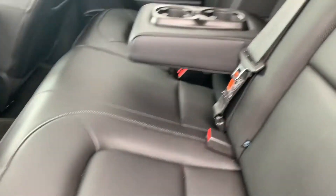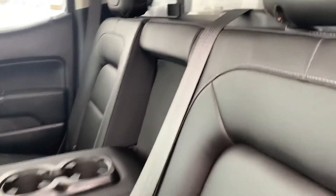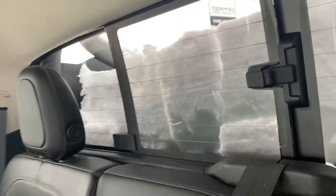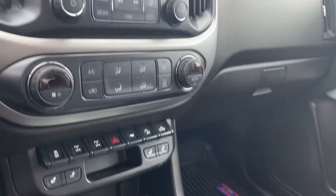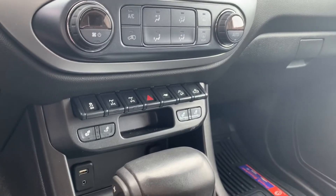Moving on to the interior here for you. The leather looks great, no visual rips, tears, or stains. You also have the rear window here as well. Power driver seats, cruise control, steering wheel audio controls, Bluetooth, your media center here, dual zone climate control, and seats are heated up front as well.